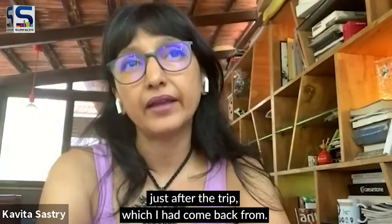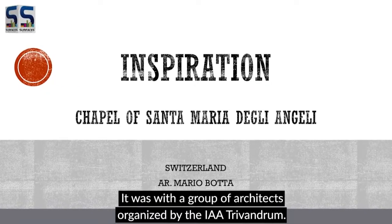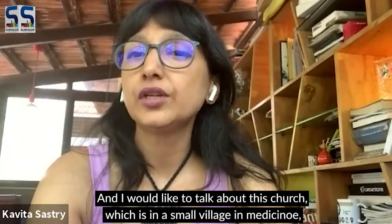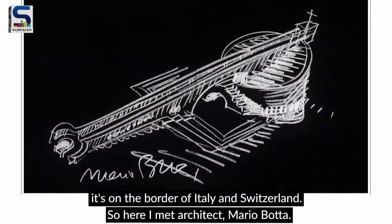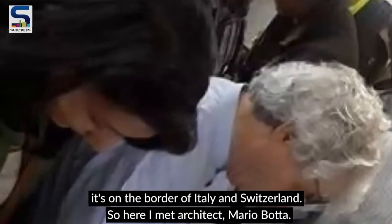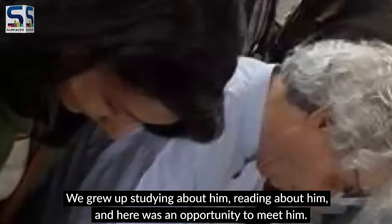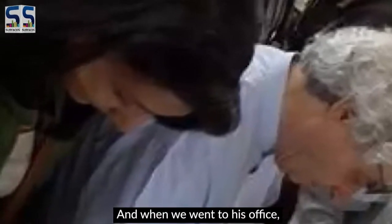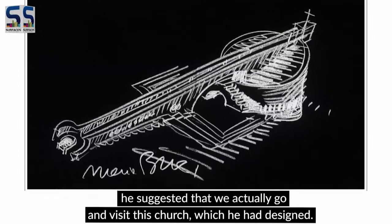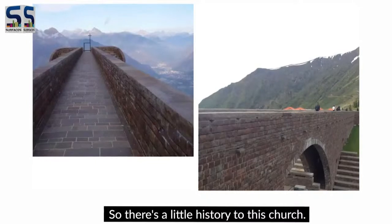The trip was with a group of architects organized by the IIA Trivandrum. I'd like to talk about this church in a small village in Mendrisio, northern Italy, on the border of Italy and Switzerland. Here I met architect Mario Bota — we grew up studying and reading about him — and here was an opportunity to meet him. When we went to his office, he suggested we go and visit this church which he had designed.